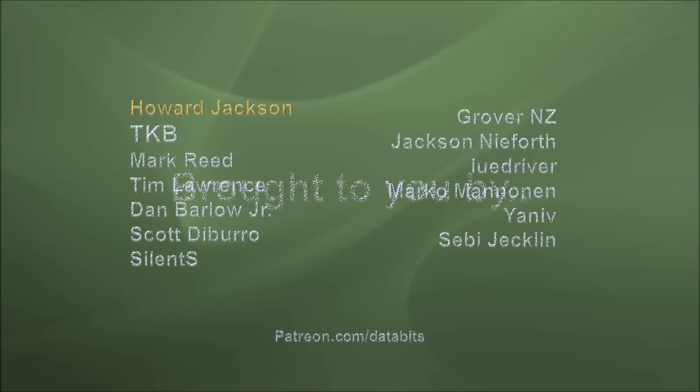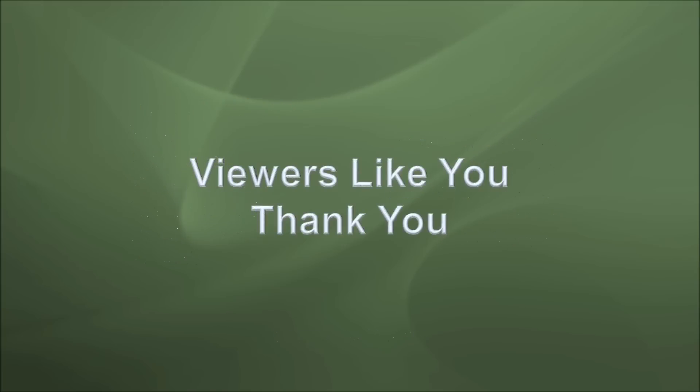This program is brought to you by the following Patreon contributors. Become a contributor at patreon.com/databits and by viewers like you. Thank you.